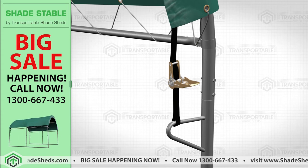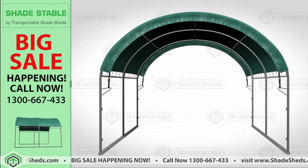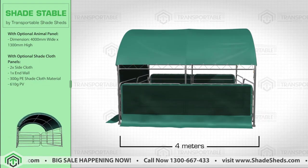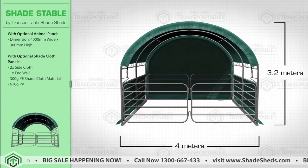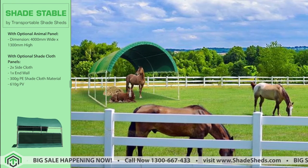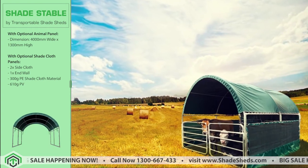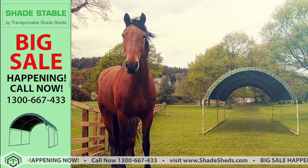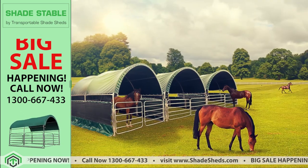The Shade Stable is fully transportable and comes with assembly instructions. The Shade Stable is 4m wide, 4m long, and 3.2m high. This product provides enough space to accommodate two full-grown horses or other farm animals, and is perfect for just about all your farm animals or even small farm equipment.